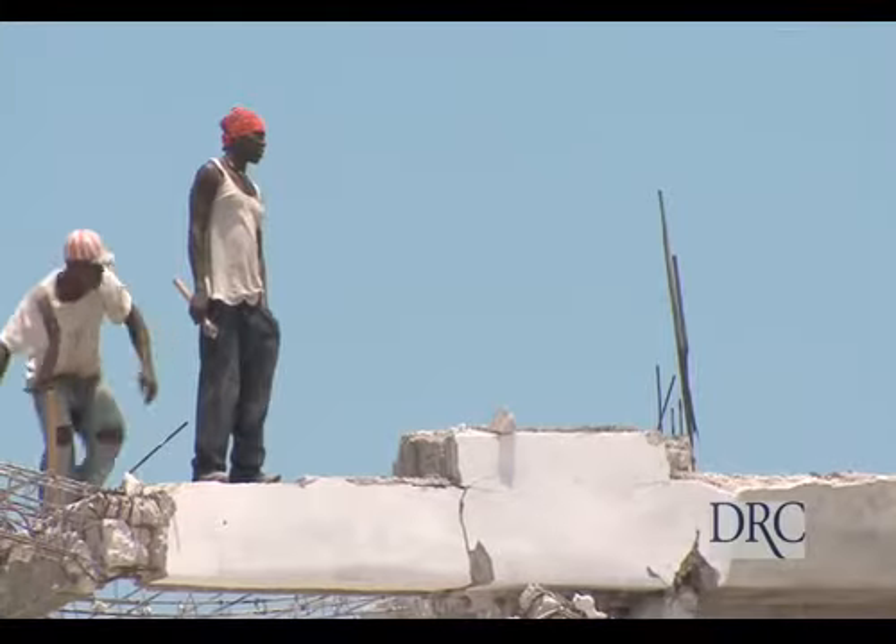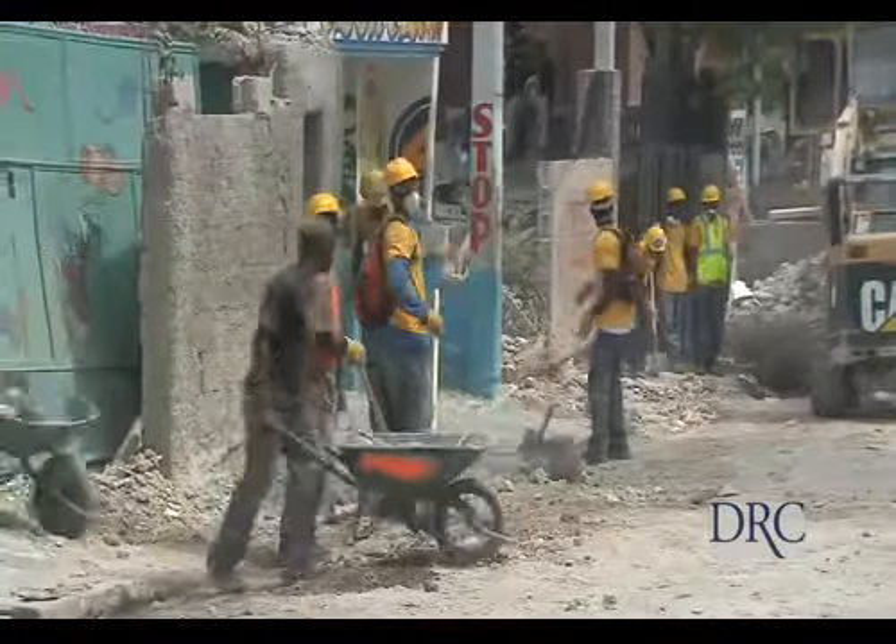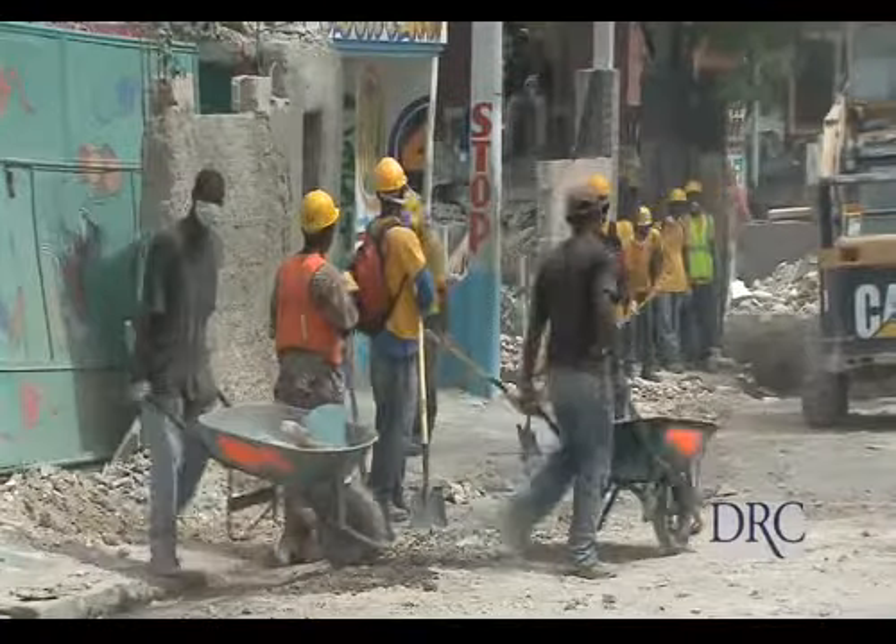DRC left Haiti in November right before the earthquake hit. We got called back into the country when the earthquake happened. We immediately picked up our contractors that we were working with before.